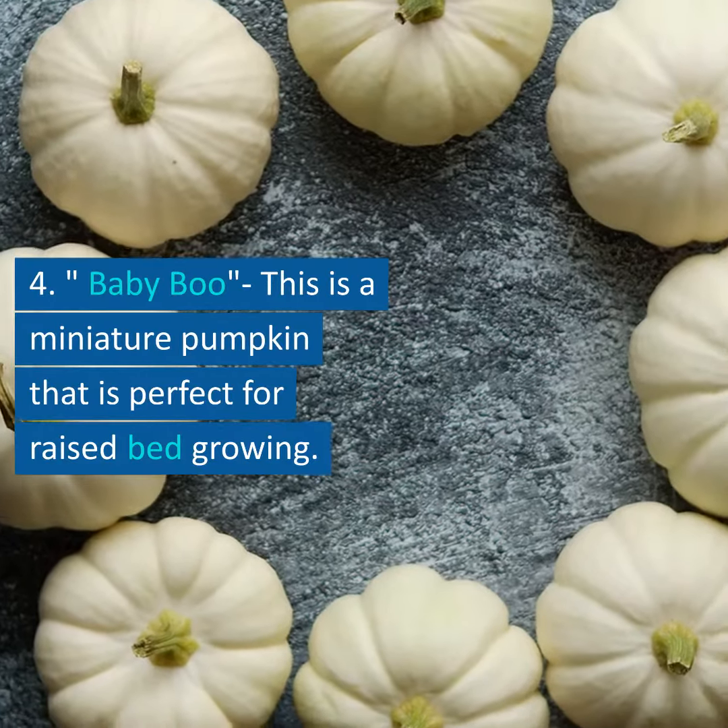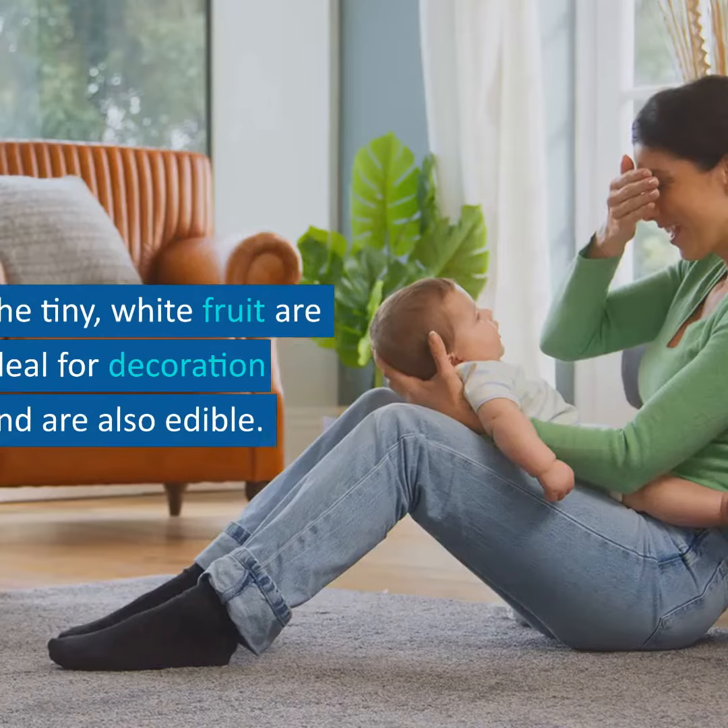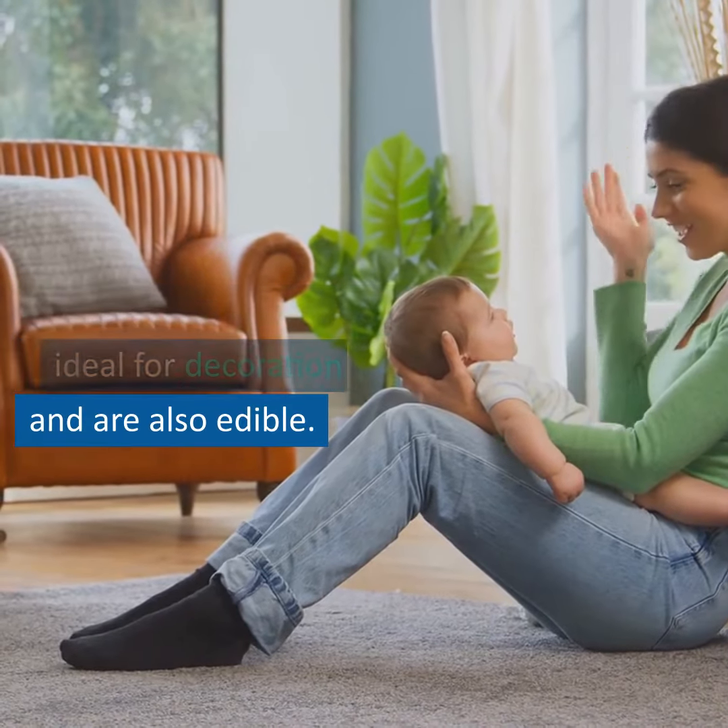4. Baby Boo: this is a miniature pumpkin that is perfect for raised bed growing. The tiny, white fruit are ideal for decoration and are also edible.